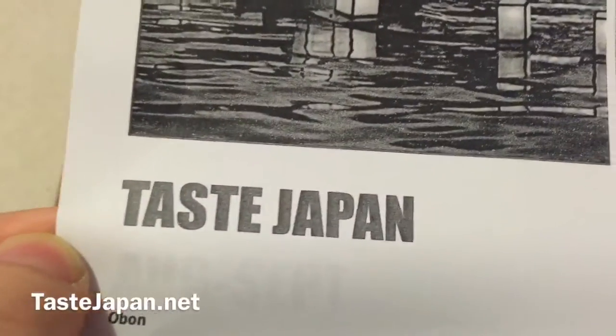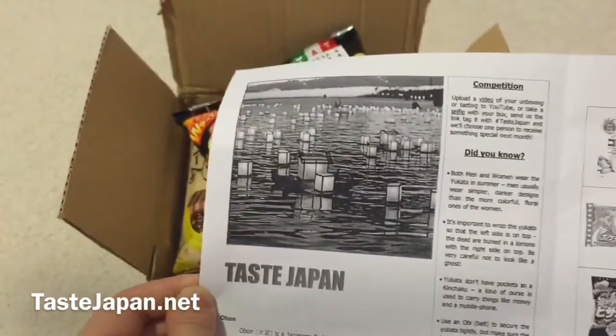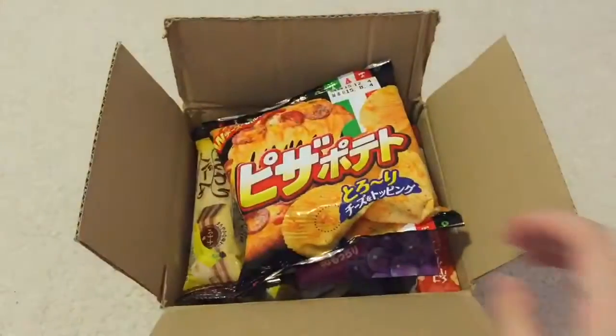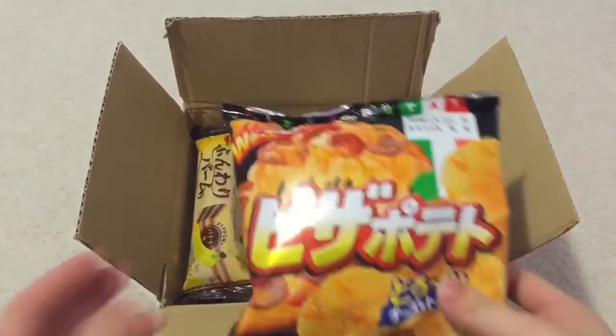Hey guys, so today I will be showing you guys what came in my Taste Japan box. Here's the little info guide, and it looks like it comes with eight things.